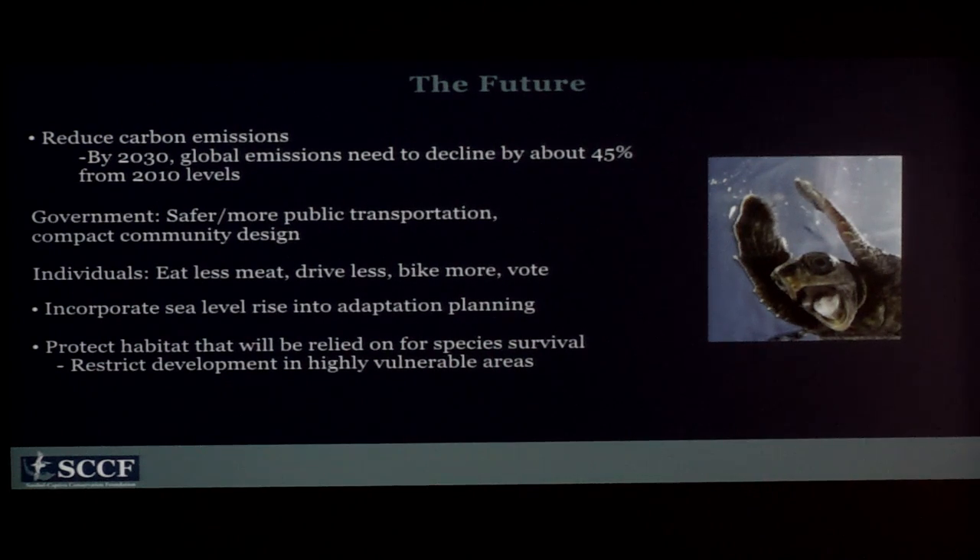For the future, we want to keep these species around for future generations. We need to decline carbon emissions by about 45% from 2010 levels by 2030. The advice I got was to ask our government for safer and more public transportation — that's our biggest deficit — and compact community design. As individuals we can eat less meat, drive less, bike more, and make sure we vote. Incorporating sea level rise into adaptation plans is really important, as is protecting the habitat these species will rely on and restricting development in critical and highly vulnerable areas.